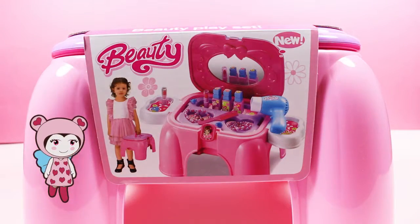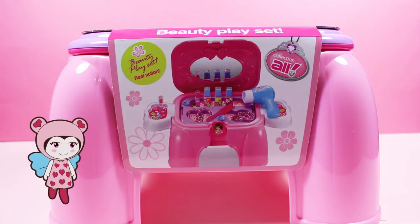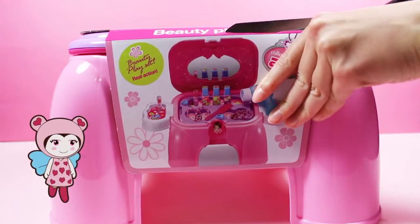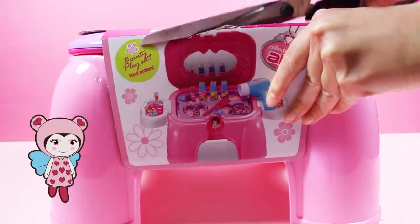So look, we can lift it up by the handle and turn it round, and then if you ask an adult to help you, you can get some scissors and cut the box open carefully, so we can open it up and see what's inside.